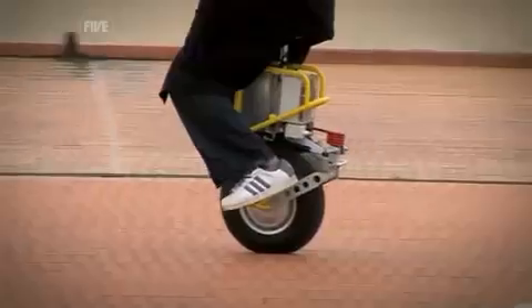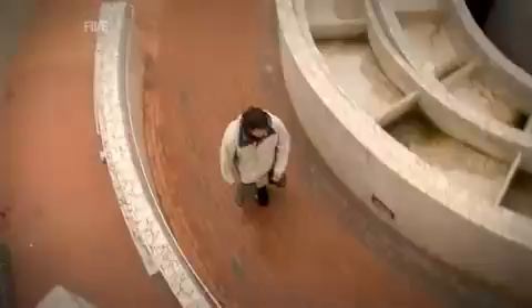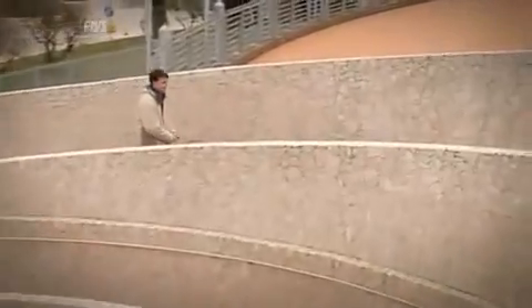Alexander designed the EniCycle so that he could enjoy one-wheeled fun with his conventional unicycling girlfriend. But the EniCycle generated so much interest that he's now trying to get funding to mass-produce it.